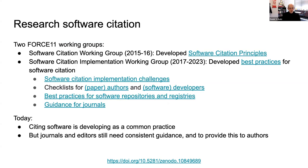There's been work in research software citation. In Force 11, we had two working groups: one on software citation directly that developed a set of software citation principles from 2015 to 2016, and one that took the next six years making progress and implementing those principles and developing best practices. That group developed a set of challenges, checklists for paper authors and software developers, best practices for software repositories and registries, and guidance for journals. Citing software is developing as a common practice, but it is not yet universal.